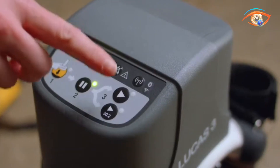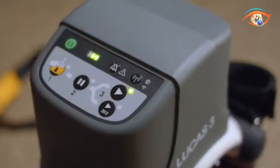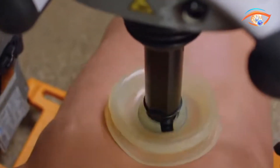Powered by a rechargeable lithium polymer battery, the Lucas III is portable, rugged, and reliable. By automating CPR, it minimizes interruptions, reduces rescuer fatigue, and improves patient outcomes during critical situations.